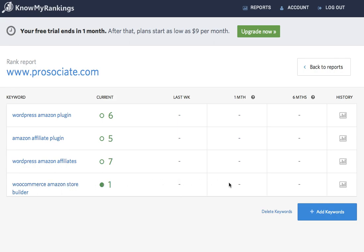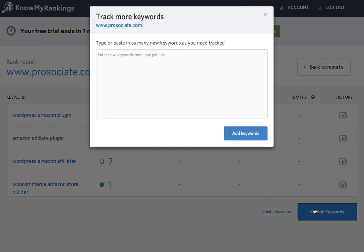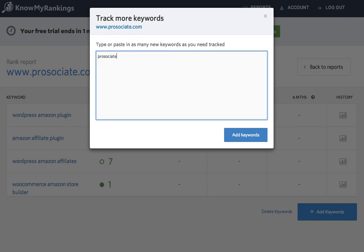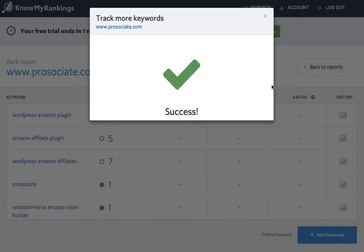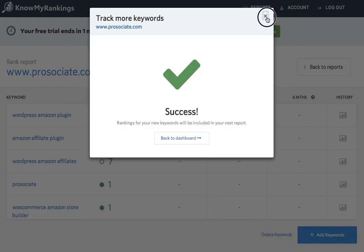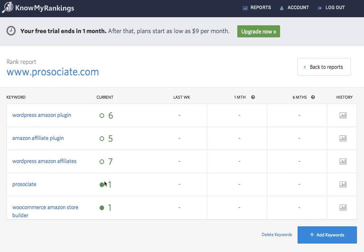To add keywords to an existing report, that's easy as well. Just click Add Keywords, enter in the keyword you want to add, click Add Keywords — and here I am, number one as well.